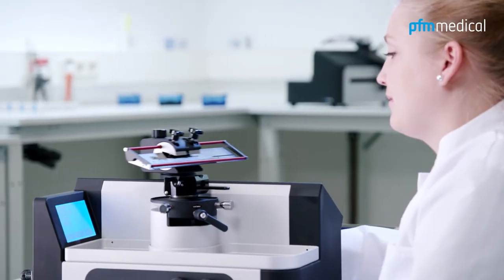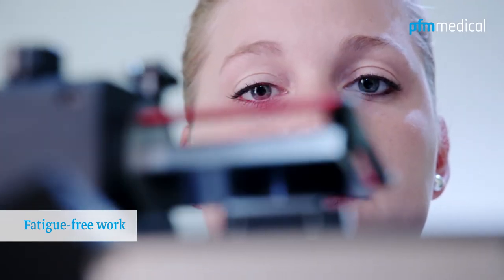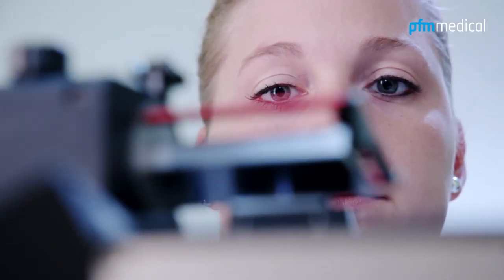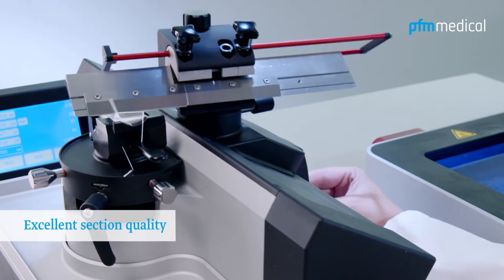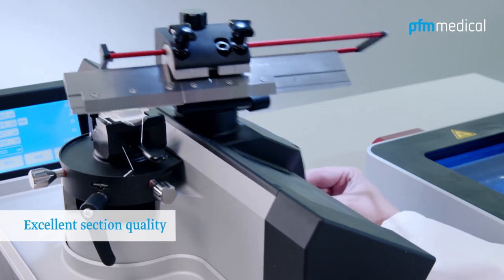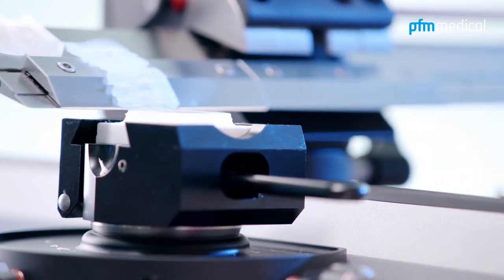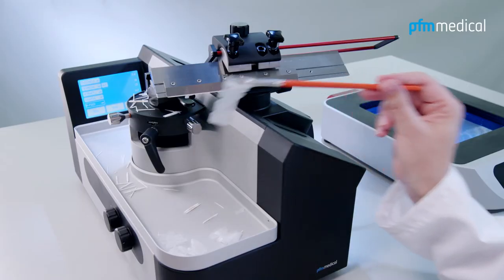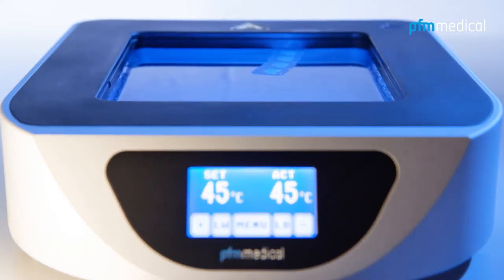In daily use, the knife holder slides over the horizontal cross-roller guide in unprecedented smooth and stable fashion, thereby permitting effortless routine daily operation. The vertical stroke of the specimen holder, also equipped with a cross-roller guide system, has zero clearance and avoids vibration. This unique technology ensures consistent high-quality sections.